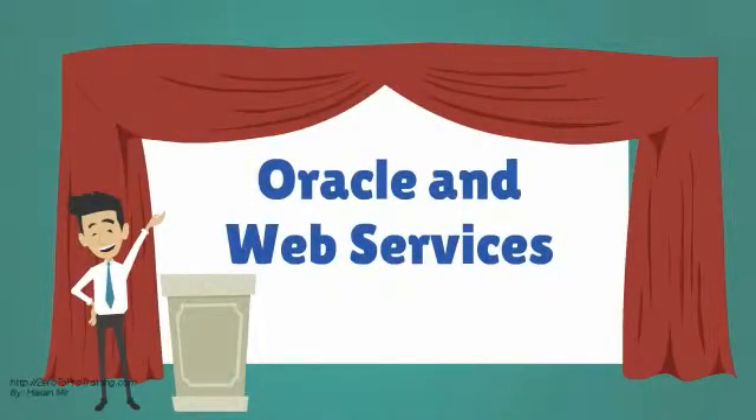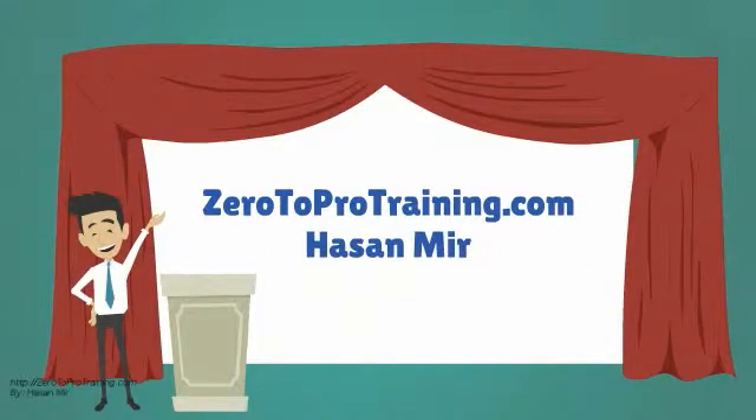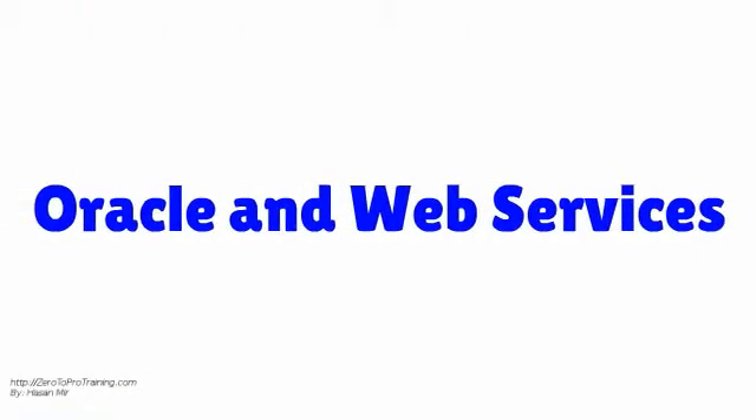Oracle and Web Services, presented by Zero2Protraining.com. In this video, we will talk about Web Services in Oracle Database.